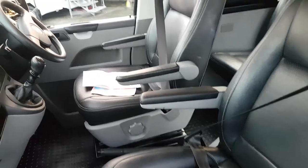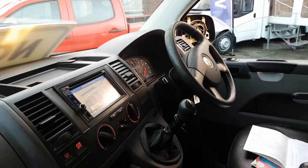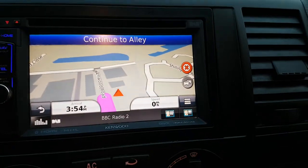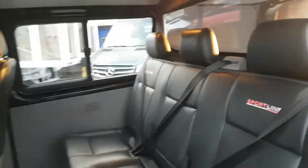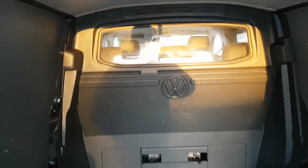It's got the captain seats in the front with armrests, six-speed gearbox, navigation system, and air-conditioning. It's got over mats fitted, and offside and nearside windows which you can open on the side door. It's also got the tow bar and electrics, a VW bulkhead, and a ply lining kit on the side.